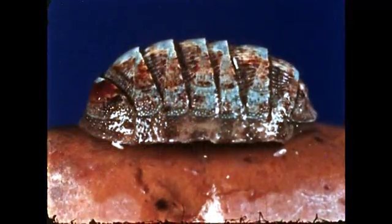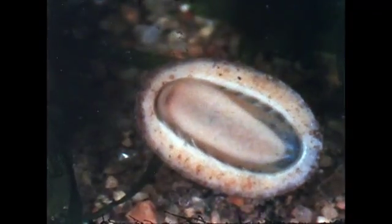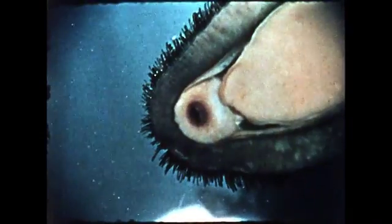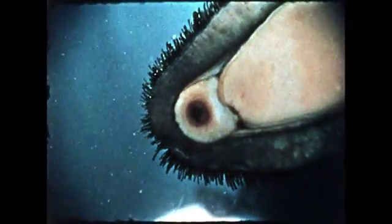Here is the mantle and shell of a live chiton. The animal creeps on its muscular foot. The radula is a horny ribbon covered with many rows of hard recurved teeth. It is used to rasp off small fragments of food. Here is a close view of the radula showing the individual teeth.